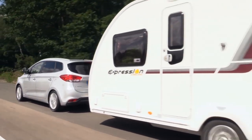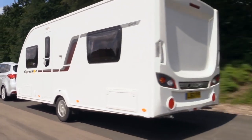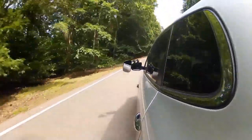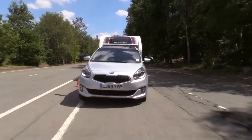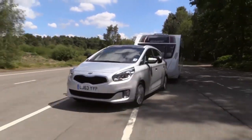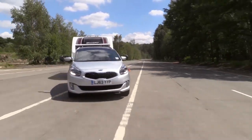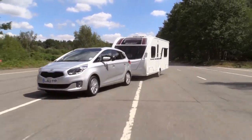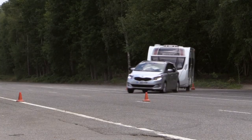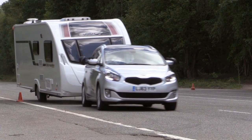Once up to motorway speeds, the Carens feels reasonably stable, although more firmly controlled suspension would be welcome on bumpy roads. The comfort-first set-up does the Kia no favours in an emergency manoeuvre. Ask the Carens to change direction in a hurry and there's limited grip and lots of lean. The driver can feel the caravan pushing and shoving at the back of the car, but we never felt the caravan was about to take charge.